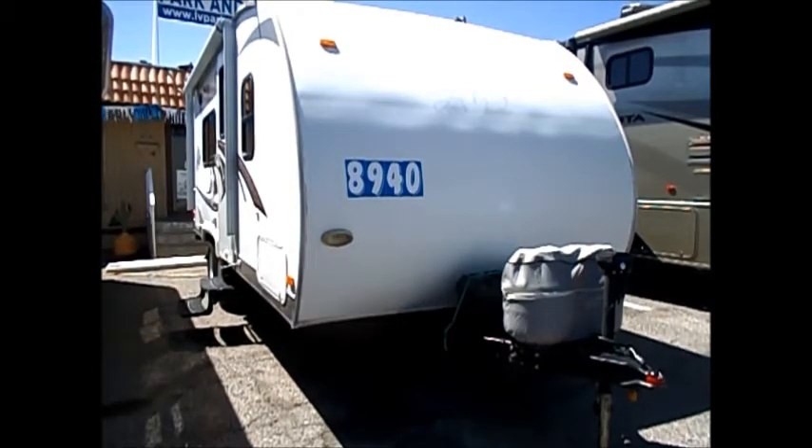This is a 2012 Skyline Aljo 19-footer, super lightweight and easy to tow. This is the front of the trailer.